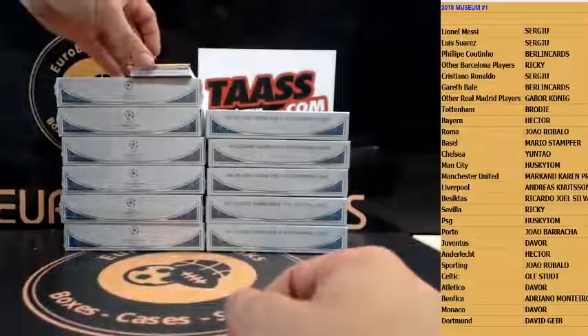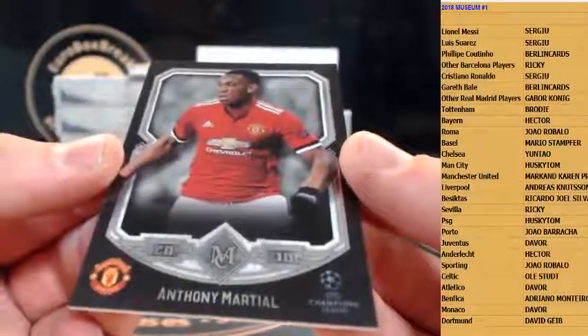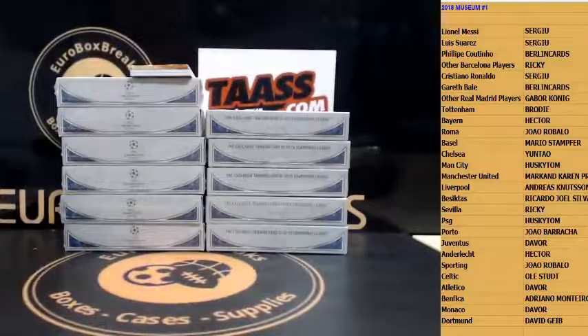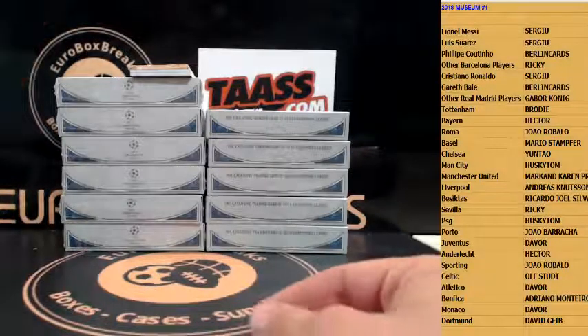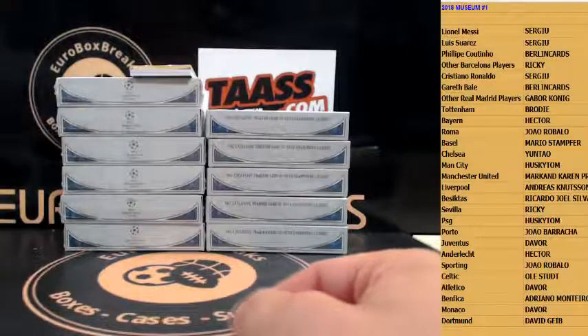Ronaldo — and who comes always with Ronaldo? That's right! How about Mbappe for PSG — base, nice design, I like it. Next base is Anthony Martial.